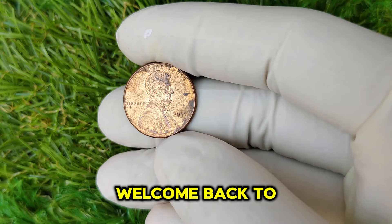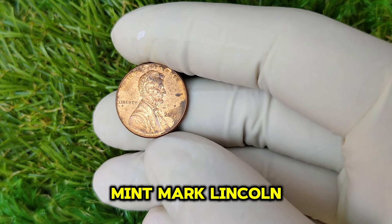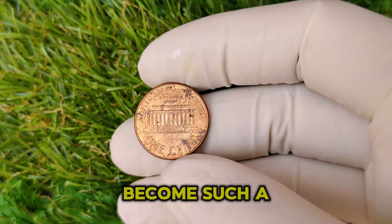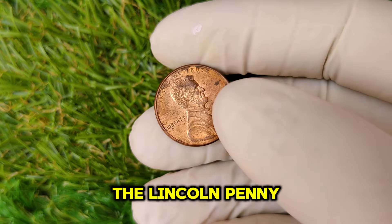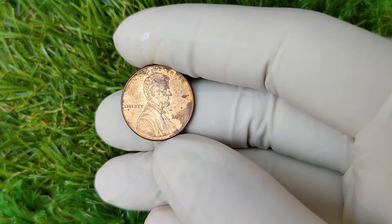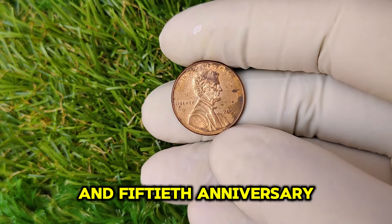Hey everyone! Welcome back to our channel. Today we're diving deep into a fascinating coin that has been making waves in the numismatic community — the 2005 No Mint Mark Lincoln one-cent penny. Did you know that this little penny could be worth a staggering $8,000? The Lincoln penny has a rich history, first minted in 1909 to commemorate the 100th anniversary of Abraham Lincoln's birth, with the iconic Lincoln Memorial reverse introduced in 1959.